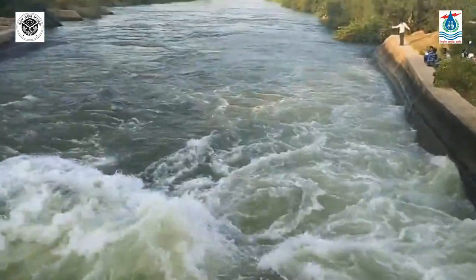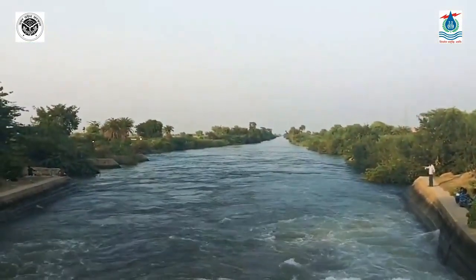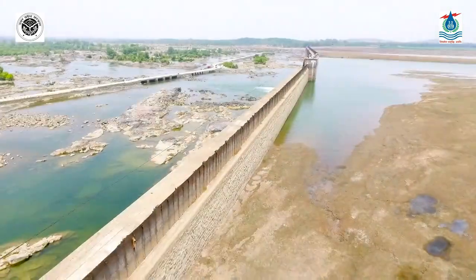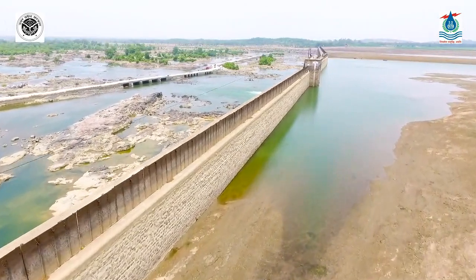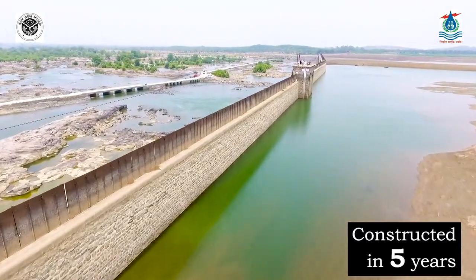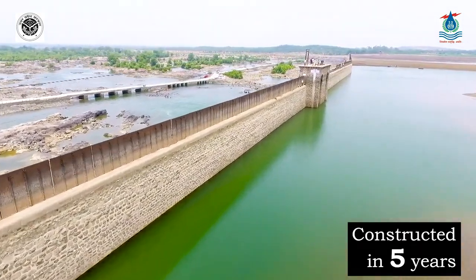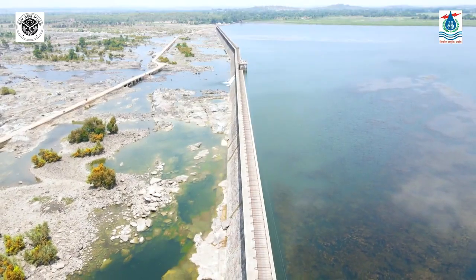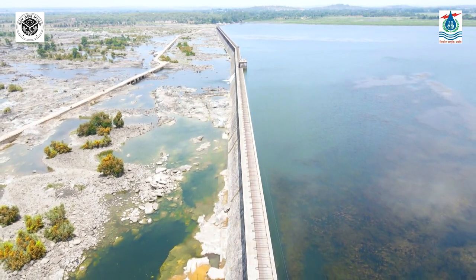Dukwa Weir is a subsidiary storage for Paricha Weir. It provides water for the lone Betwa canal system — the lifeline of the region — offtaking from Paricha Weir for Jhansi, Jalon, and Hamirpur. This design was way ahead of its time, as such a massive structure was constructed without machinery in a record time of just five years.